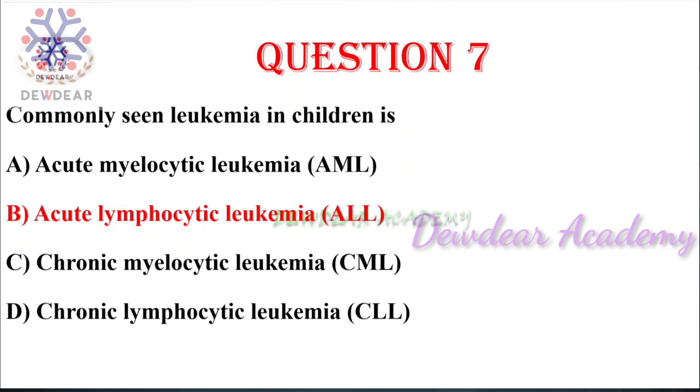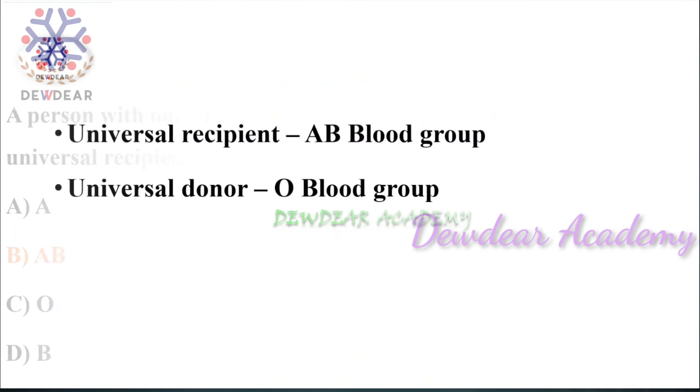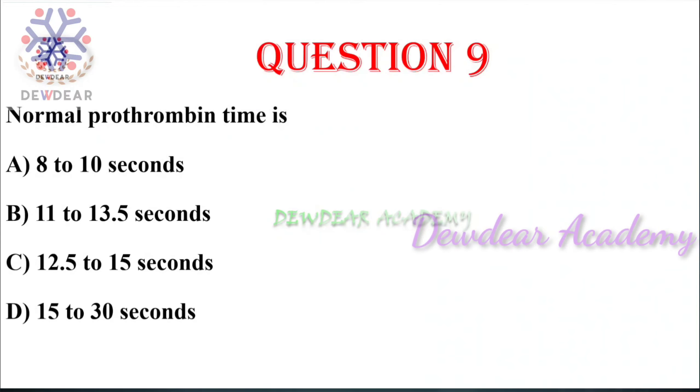Question number eight: a person with one of the following blood groups is considered a universal recipient — options: A, AB, O, B. The right answer is AB. Blood group AB is considered the universal recipient, and blood group O is considered the universal donor.